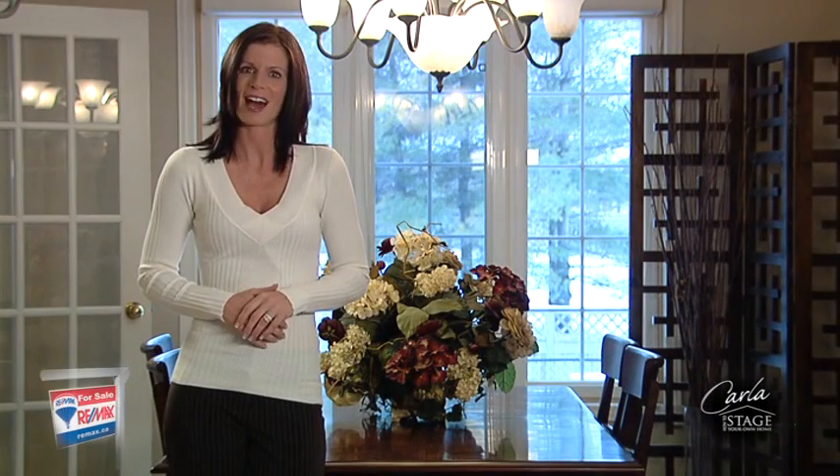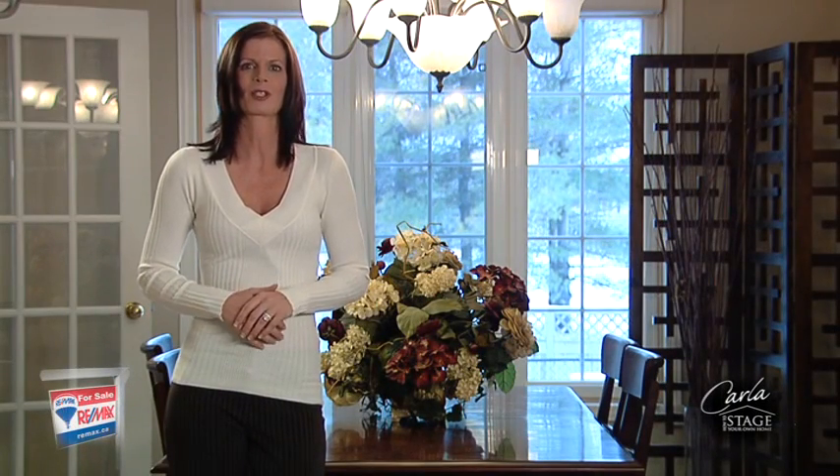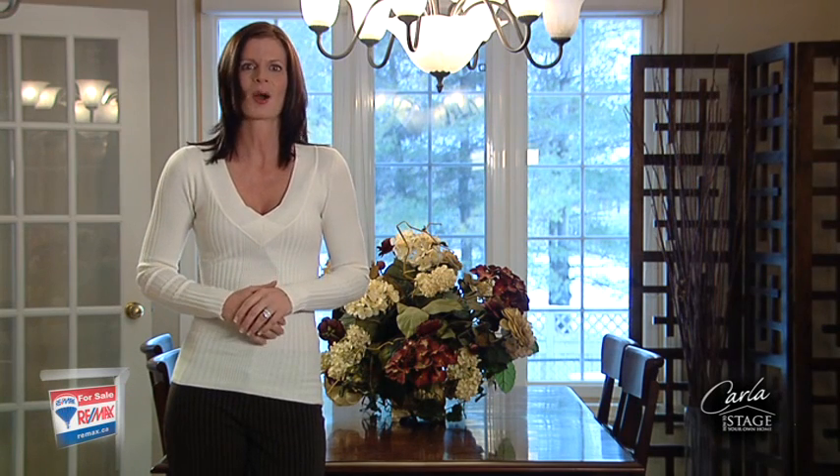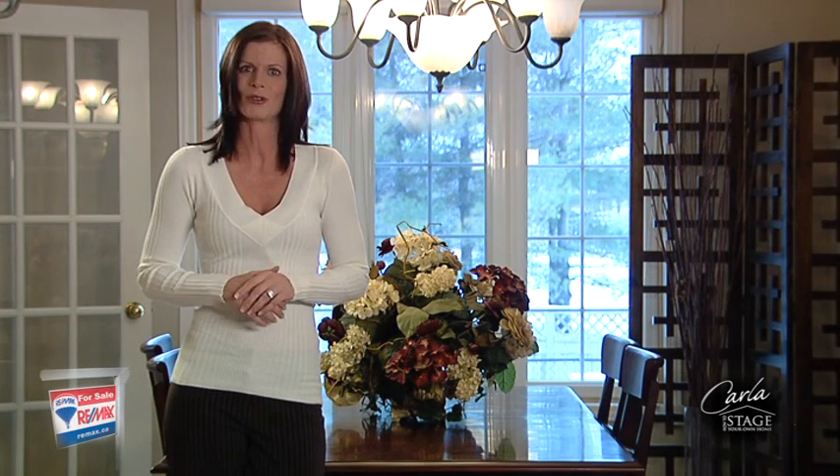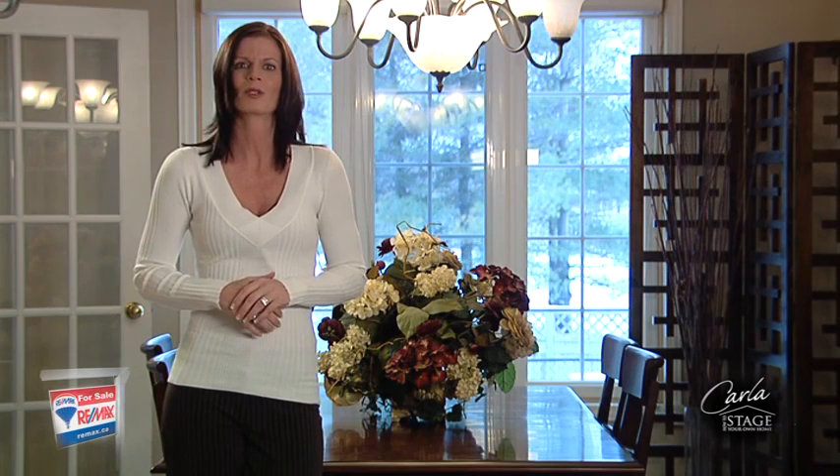Hi, I'm Carla Woolnow, host of How to Stage Your Own Home and spokesperson for the RE-MAX program Are You Fit to Sell? Selling your home in today's market requires some thoughtful planning and expertise. The RE-MAX Are You Fit to Sell program will help you determine if you are in the right shape.